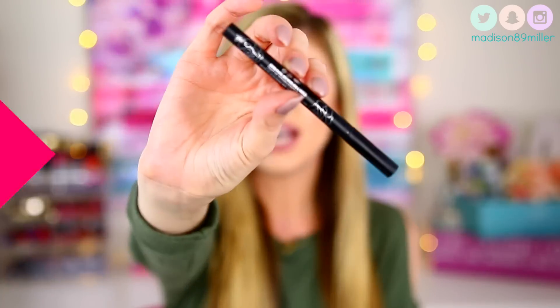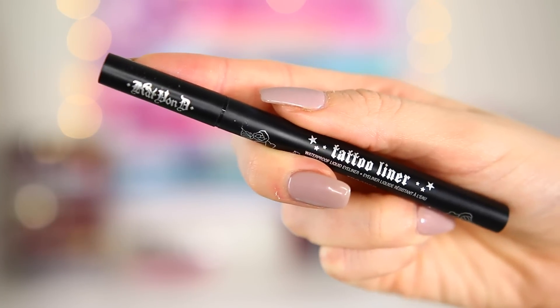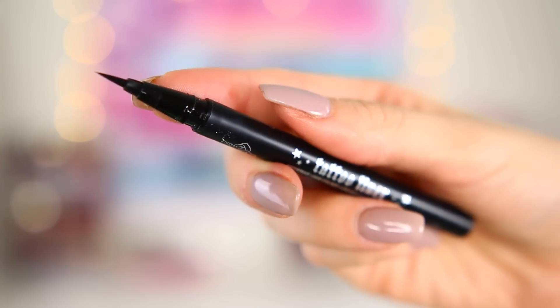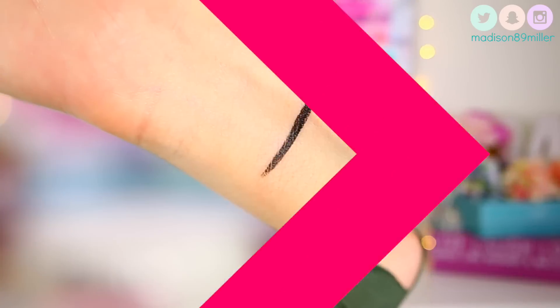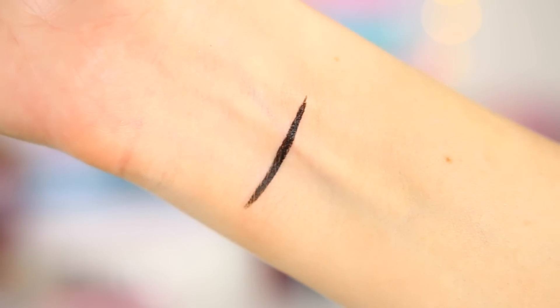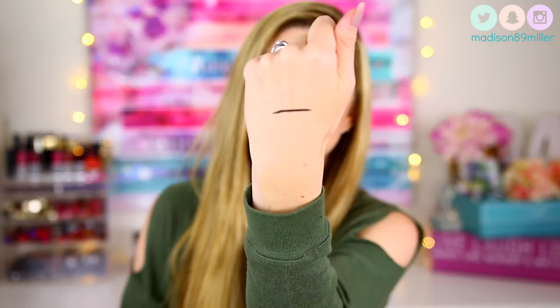It's just an eyeliner pen in black, but what's awesome about it is that it has a great tip. The tip is very forgiving so it allows you to create the thinnest and most precise line ever. I love it — it makes it so easy for me to create my wing because I seriously struggle with that. It's super black and I love it, so of course I keep repurchasing it.